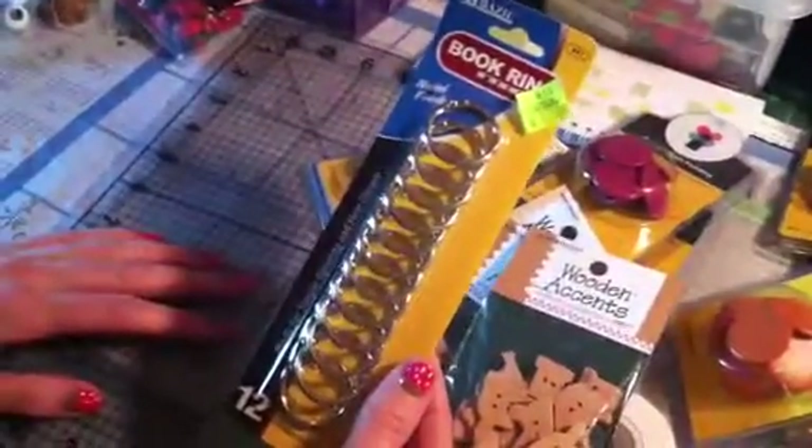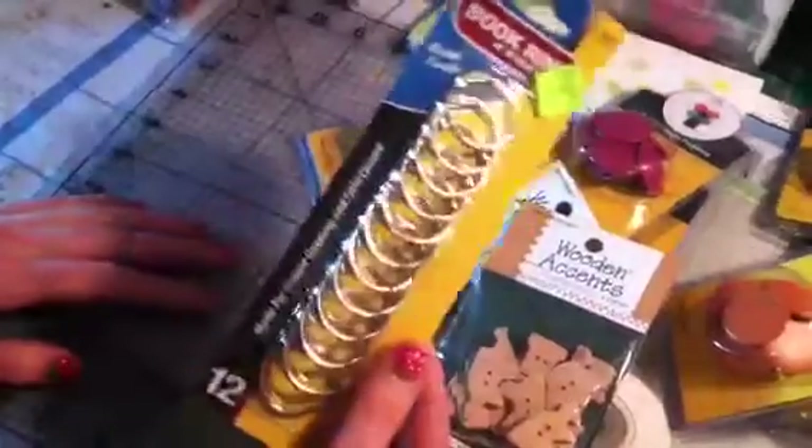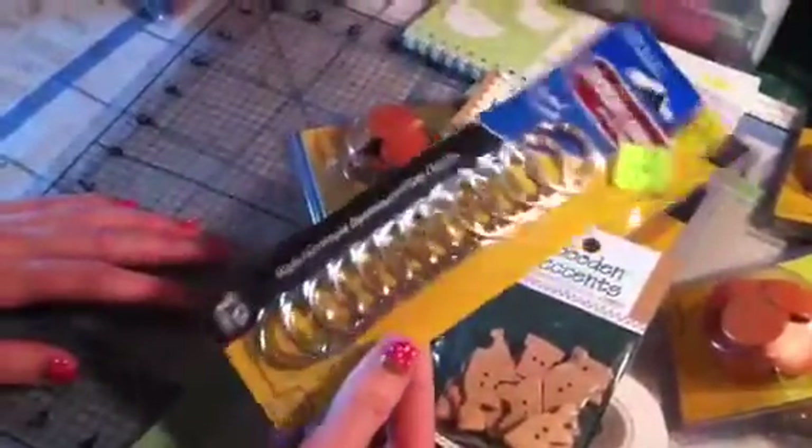So then I picked up more rings because I did buy these last year. I never used them, but I can't find them. So I thought for $1.50, I might as well just get another pack.